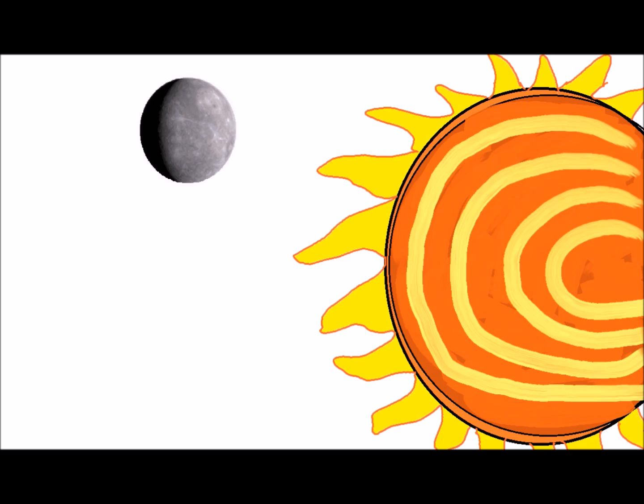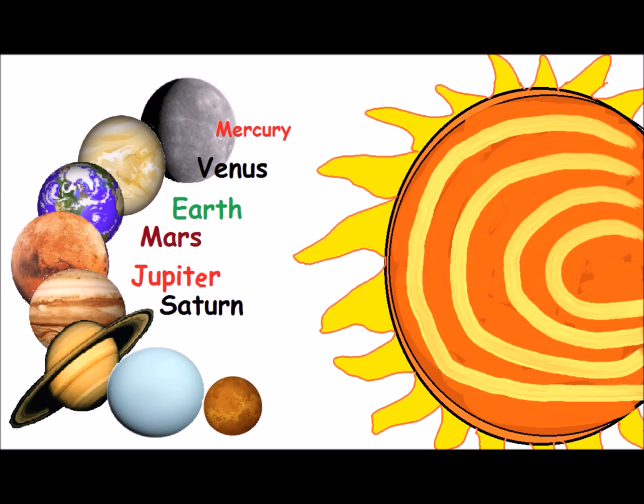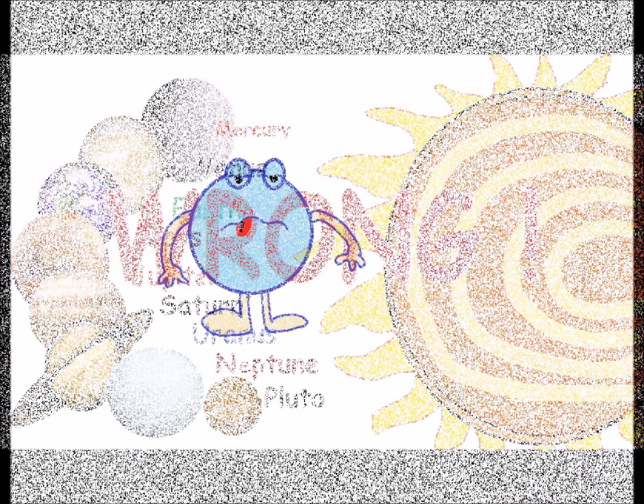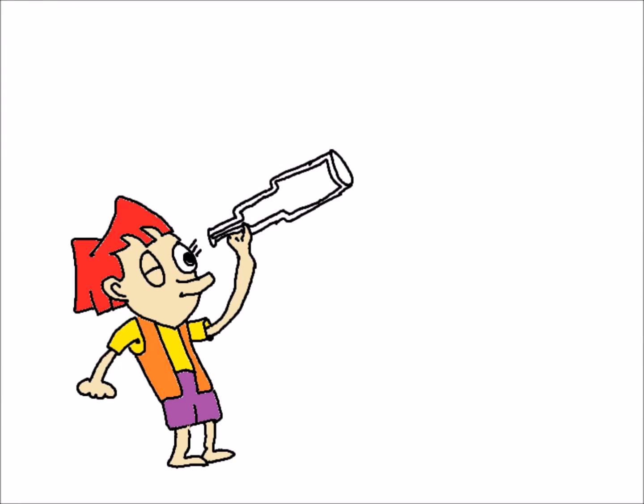How many planets do you think are in our solar system? Mercury, Venus, Earth, Mars, Jupiter, Saturn, Uranus, Neptune, and Pluto — nine planets? Wrong. Pluto is not considered a planet anymore.